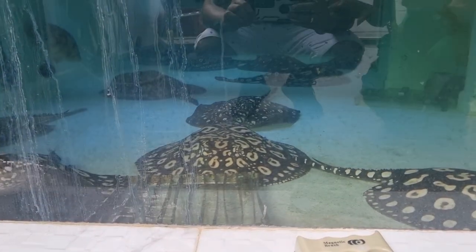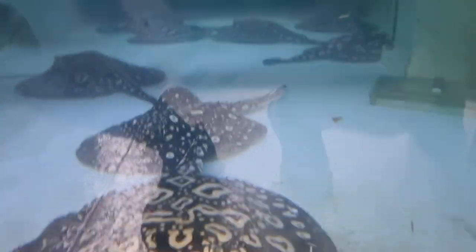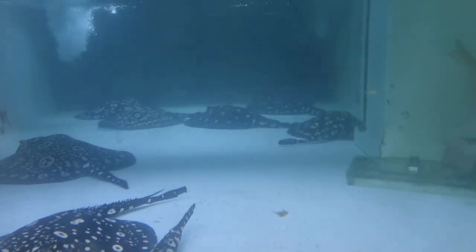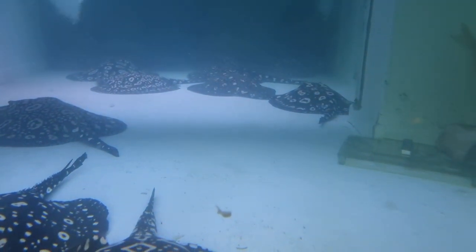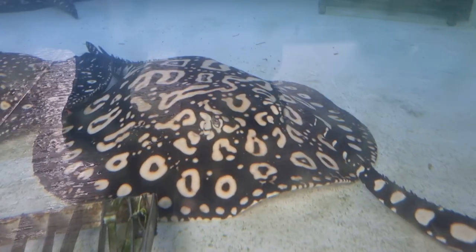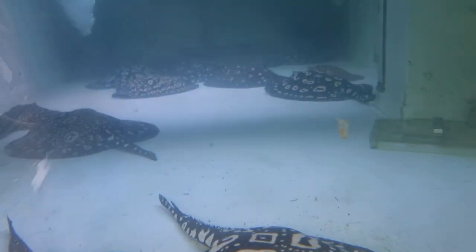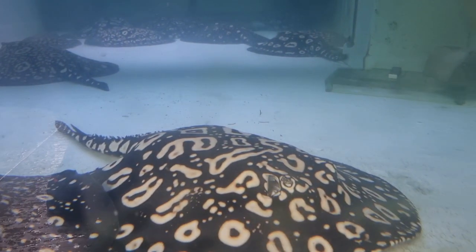Empire Exotic Rays is in Singapore and this is the true origin of the big spot ray. And this is the origin of the true white diamond. So this is some of his breeding stock in the pond of the white diamonds.